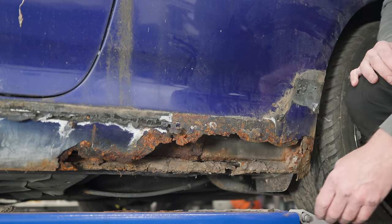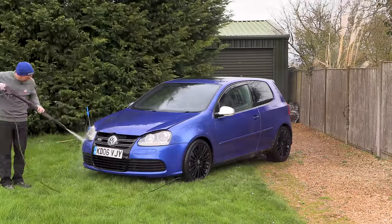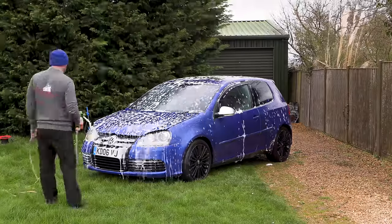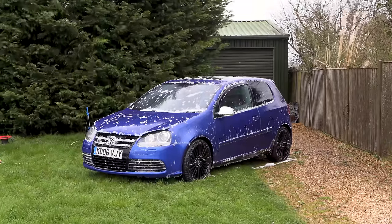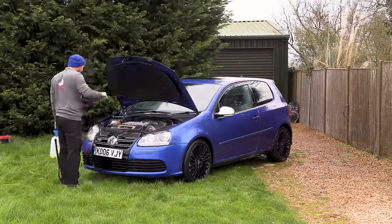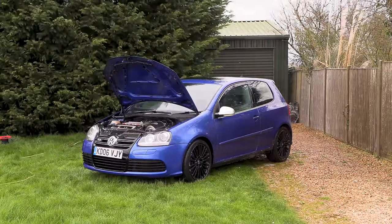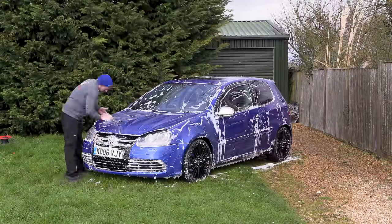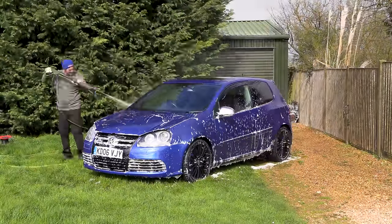First thing I wanted to do is get it outside and give it a good clean off. So I went through — I acid washed it, snow foamed it, washed that off, snow foamed it again, went round all the window seals and door seals, and got as much of that green mouldy horrible stuff off as I possibly could.